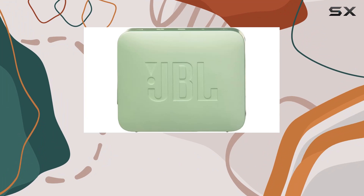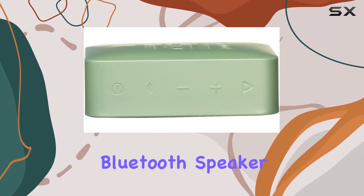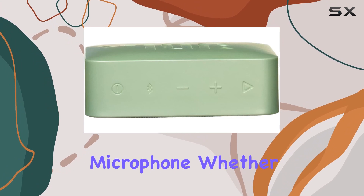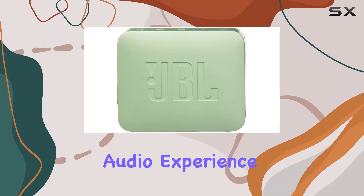In summary, the JBL Go 2 Mint is a fantastic choice for those seeking a waterproof, ultra-portable Bluetooth speaker with a built-in microphone. Whether you're on the go or lounging by the pool, this speaker delivers a reliable audio experience.